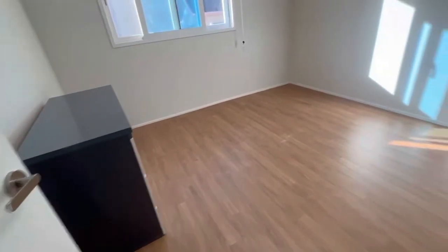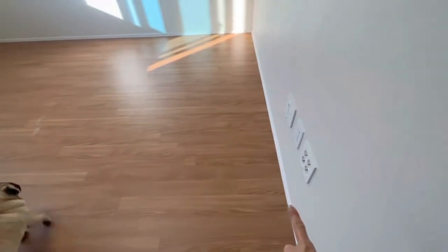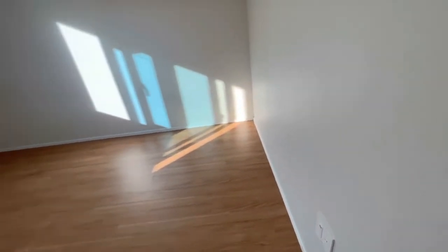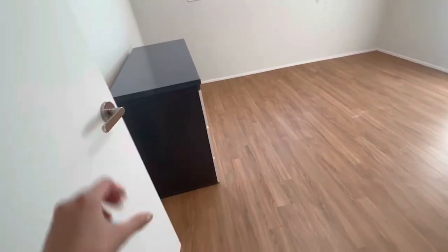When you come out and follow the hallway we've got a guest room. We've got American power outlets and Korean power outlets, so you don't have to worry about appliance compatibility. We also have a heater, a power button panel, and a closet with accent details.